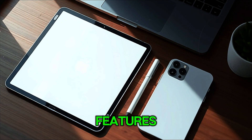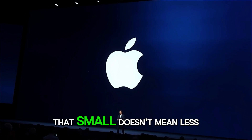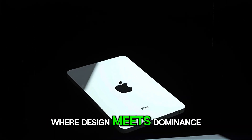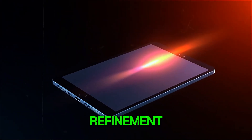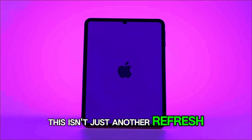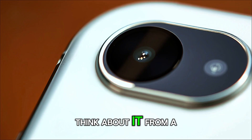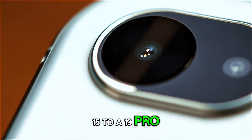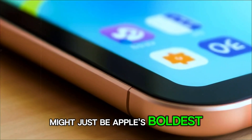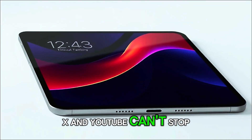But beyond the numbers and features, there's something deeper happening here. Apple seems to be doubling down on its philosophy that small doesn't mean less. The Mini 8 represents a future where mobility meets muscle, where design meets dominance, and where Apple's obsession with refinement hits new heights. If we zoom out and look at Apple's pattern, this isn't just another refresh — it's a silent revolution for the smallest member of the iPad family. From A15 to A19 Pro, from LCD to OLED, from simple tablet to AI-powered powerhouse, the Mini 8 might just be Apple's boldest upgrade in years.